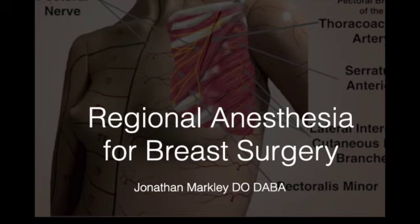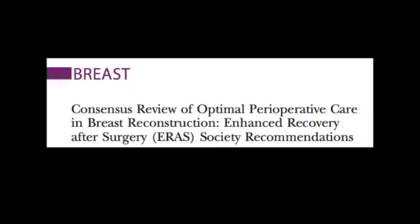Today we're going to take a look at regional anesthesia for breast surgery. I want to first brush through an enhanced recovery after surgery protocol for breast surgery.